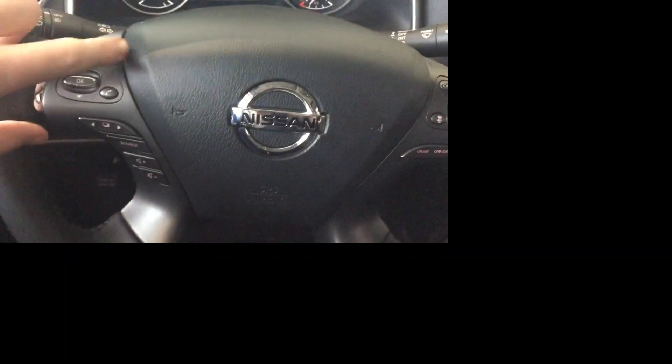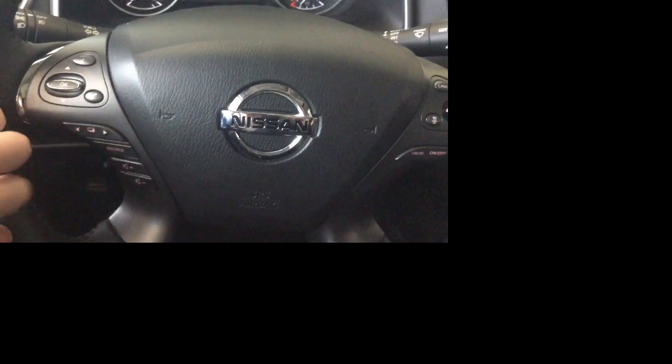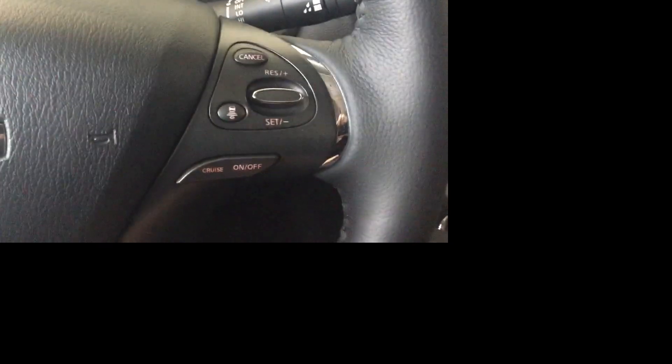The steering wheel here is gonna be laid out on two separate sides. On this side it's gonna be your Bluetooth functions, your volume control, and your sources button. Now this button right here is just to flick through all your settings — makes it super easy to use and they're all customizable as well. Over here it's gonna be your cruise control, and this is gonna come with the adaptive cruise control as well.